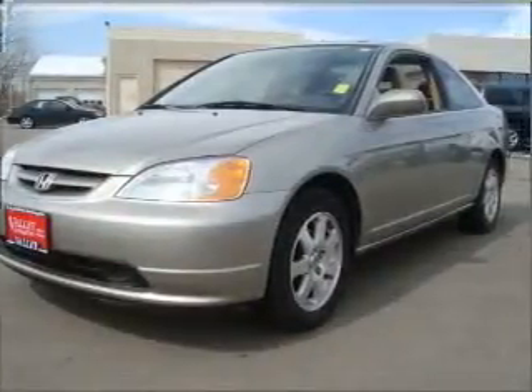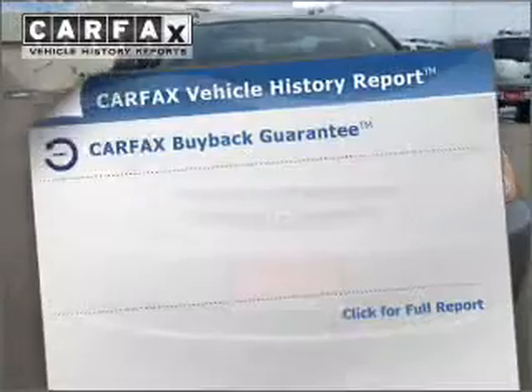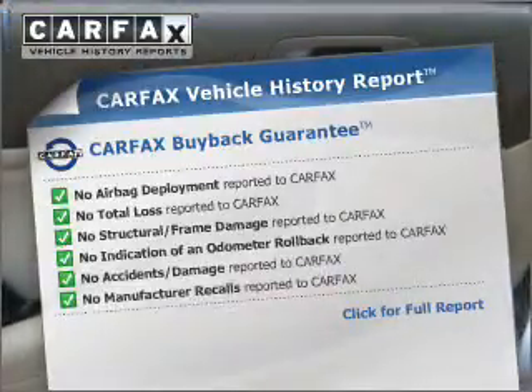Anti-lock brakes help you bring your vehicle to a safe stop. Let the sunshine in with a sunroof. Know the history on this ride and greatly reduce your buying risk with the included Carfax Vehicle History Report.